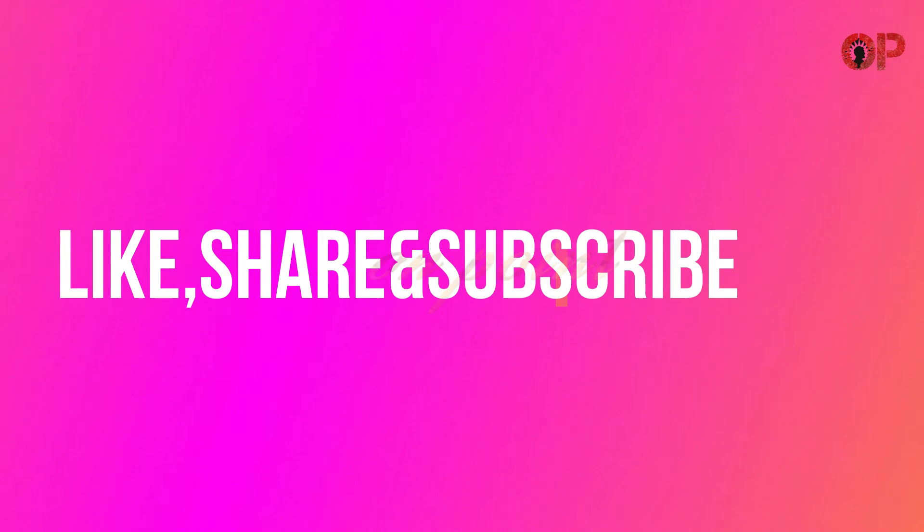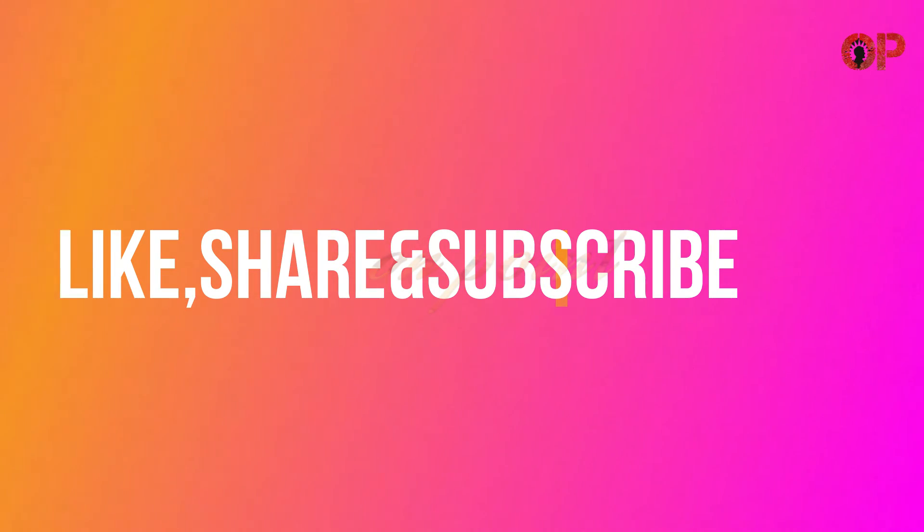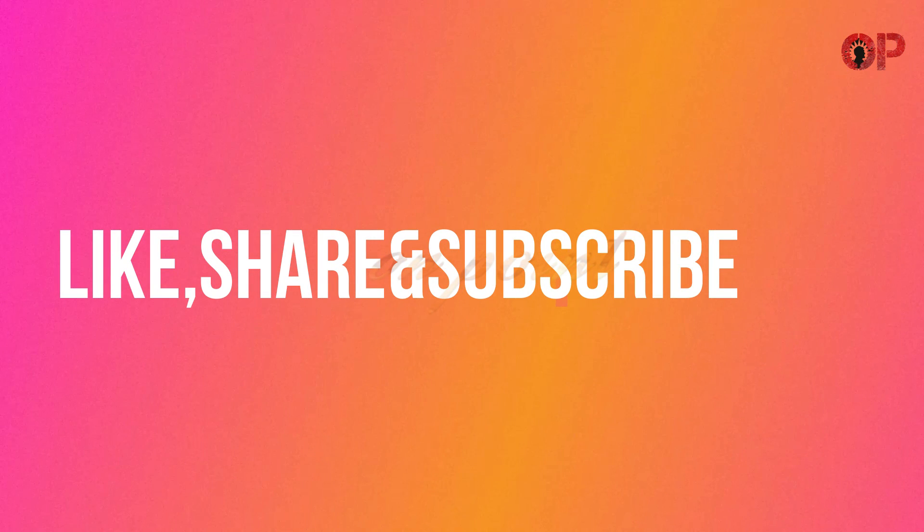That's all for now. For more updates please do like, share, and subscribe. See you in the next video, thank you.